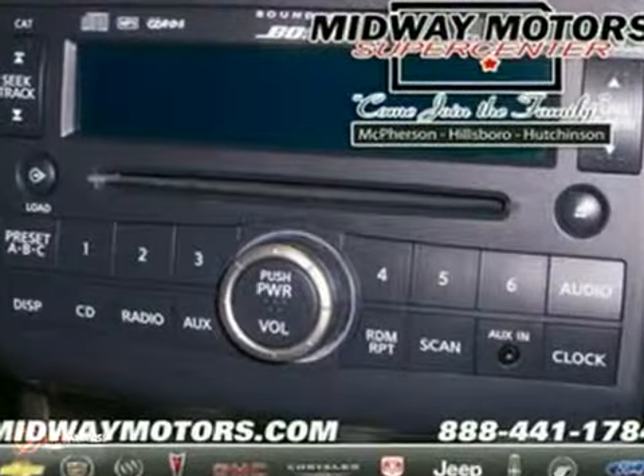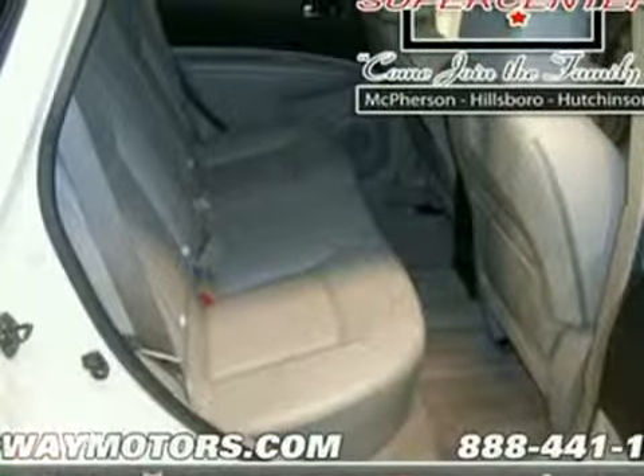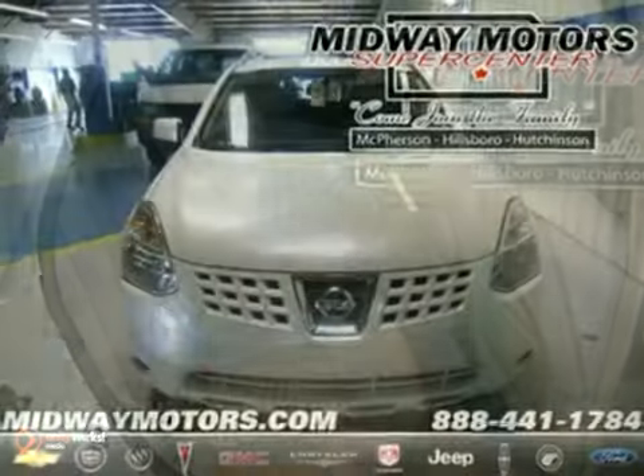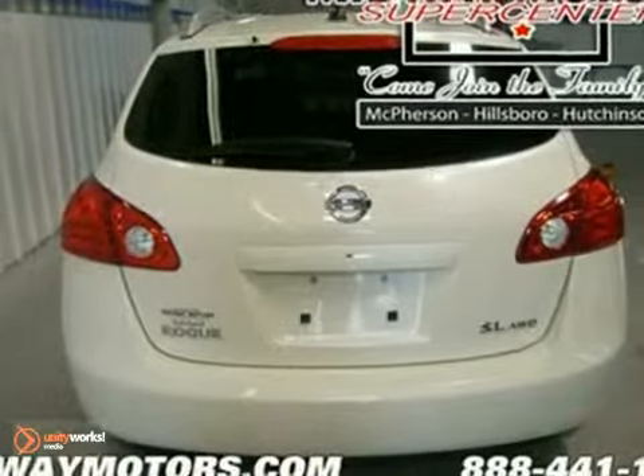The Nissan Rogue is true to its name as a unique vehicle with breakout qualities. Whether you're looking for a stylish, versatile SUV for your commute, or a safe and comfortable crossover for the family, this Rogue is a top choice.